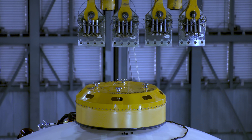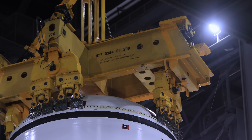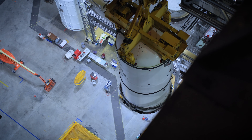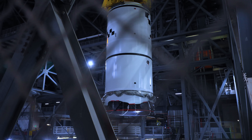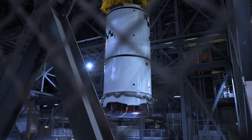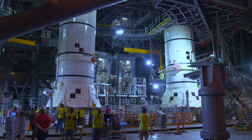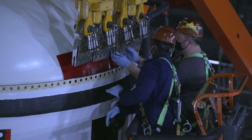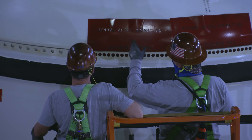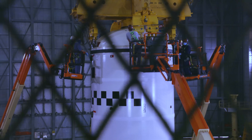Once we have everything done in High Bay 4, we pick up the segment with the 325 crane, pick it up over the 16th floor crossover to where you see it now, and we begin stacking the segments. Each segment, we lift over the 16th floor crossover and stack it on top of the segment below, and we put about 177 pins all the way around the whole thing to attach each segment.